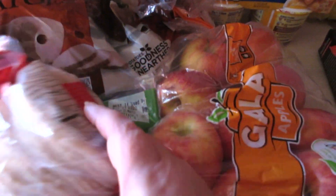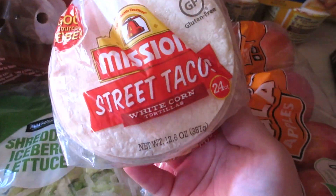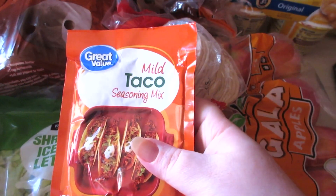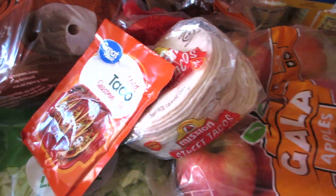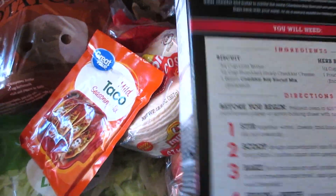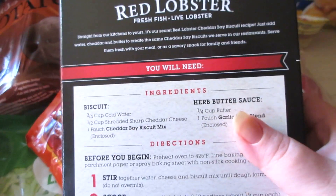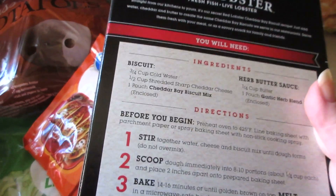I got some of these Mission Street Tacos — there are 24 flour or white corn tortillas in here. Those are for tacos, along with a mild taco seasoning mix. And for a side with the pizza casserole, I did pick up these Red Lobster Cheddar Bay Biscuit Mix. These are so good, but you do need additional ingredients, so definitely read the box and make sure you have everything at home before you leave the store.